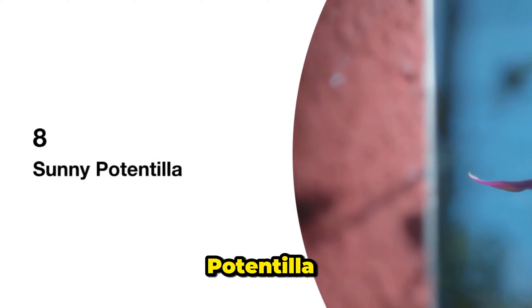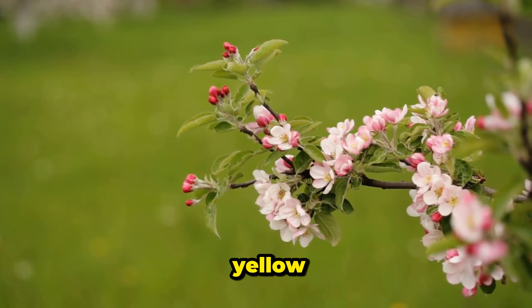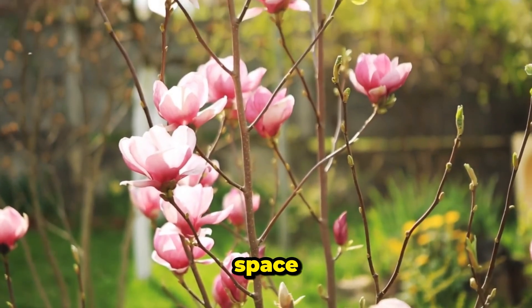8. Sunny Potentilla. Potentillas are like little rays of sunshine in your garden, with their bright yellow, orange, pink, or white flowers. Goldfinger is a compact variety that adds a touch of sunshine to any space.